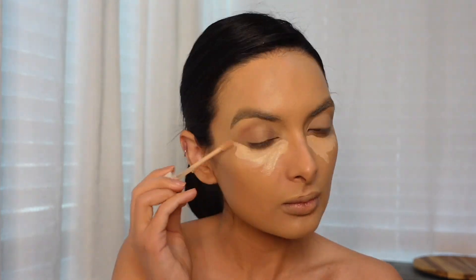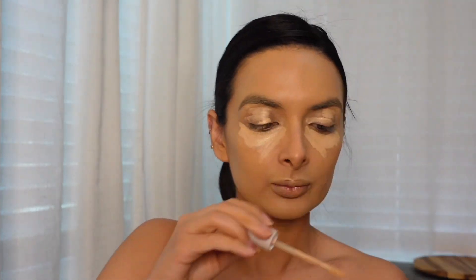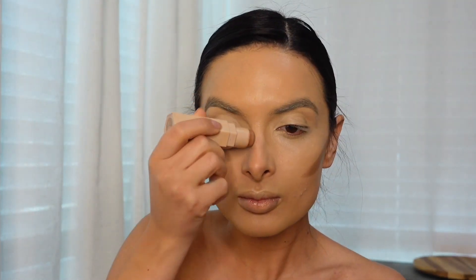Meredith was not lying — the trick to this foundation look is blend, blend, blend. I did not think that all that foundation was going to blend into my skin, but fortunately it did. I did use a lot of powder; I think using the powder is what prevents it from becoming even more patchy throughout the day.